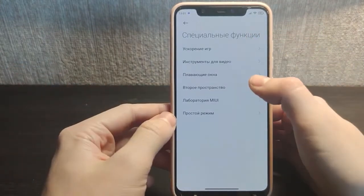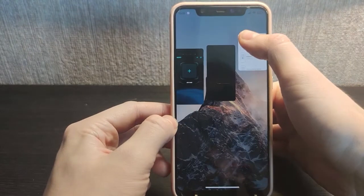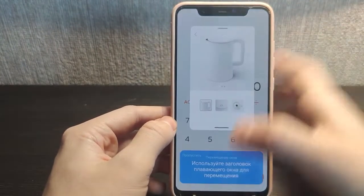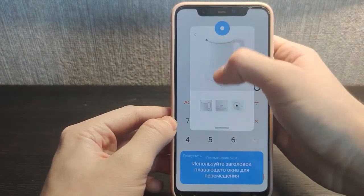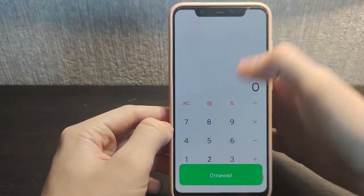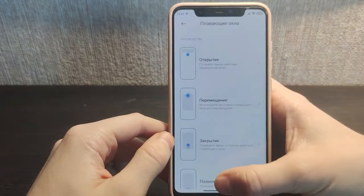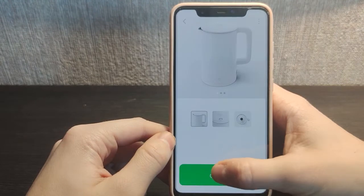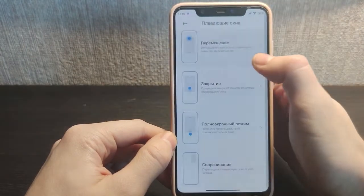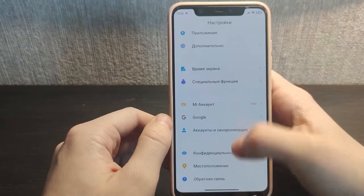Floating windows are also added with MIUI 12.5 — they were not available before. You can open a window and scroll within it, move it around, close it, or open it from the notification panel by scrolling down. You can make it full screen or pin it as a small window at the top. This is quite useful — for example, YouTube normally charges for picture-in-picture, but you can do it for free now. It's a good new function to have on this old phone.